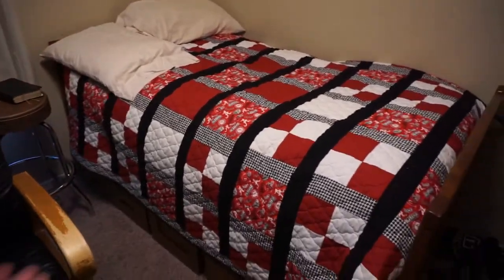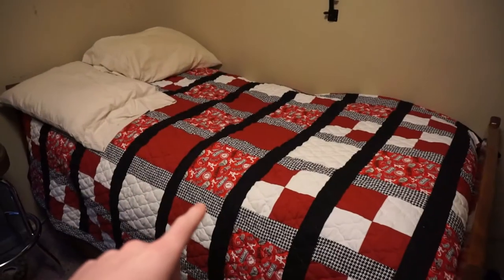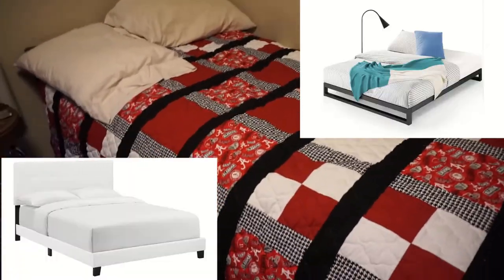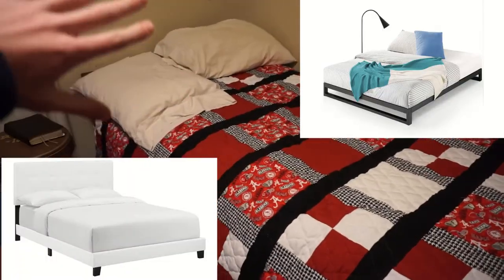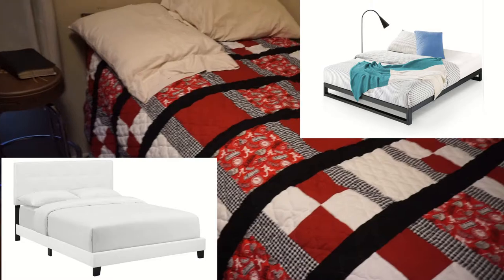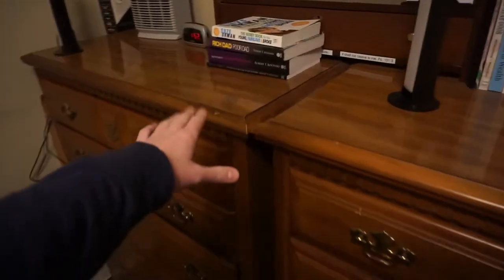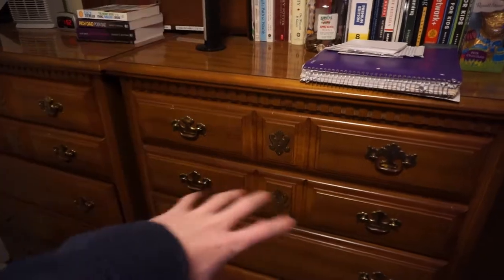Over here we have my bed, nothing too special — storage space underneath it which is kind of cool. I'm going to be changing my bed soon to a smaller type bed. I haven't decided between white or black — the white one has a headboard which I think is really nice, but the black one has space underneath and no headboard. I'm also going to be changing these out to a white chest of drawers and a white cubicle kind of thing.